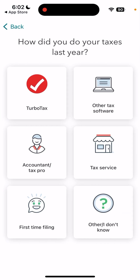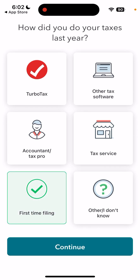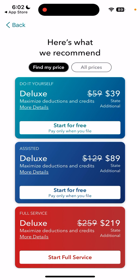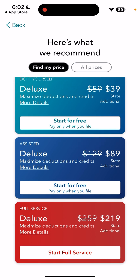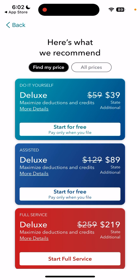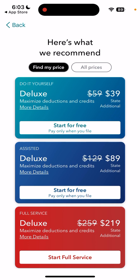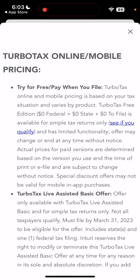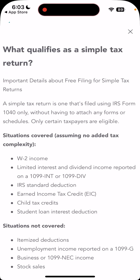You can just start for free. It asks how you did your taxes last year, then helps you find the right solution. Options include: maximize deductions and credits, own a home, have a job, or pay rent. You can then see the prices available — full service, assisted deluxe, or do-it-yourself — and check if you qualify for the free edition.